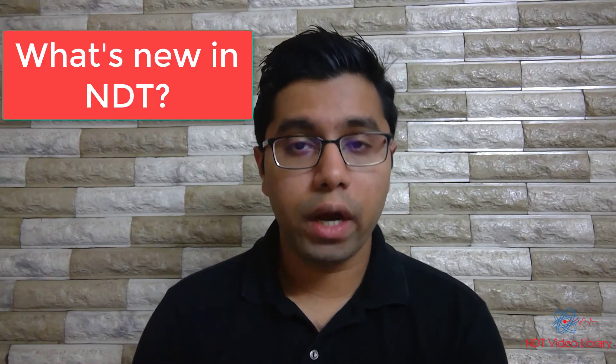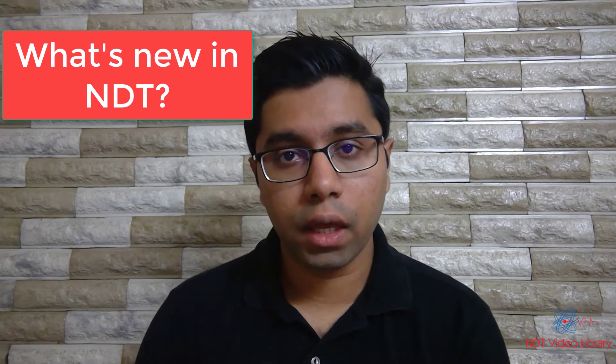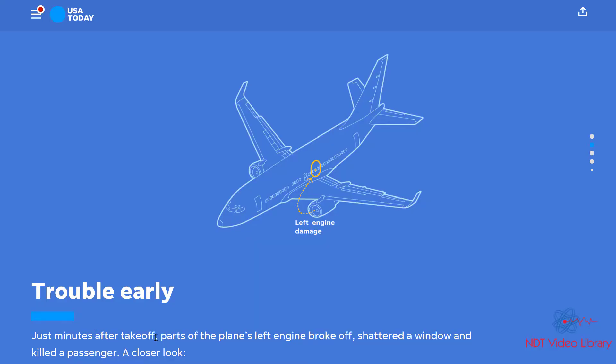What's up everyone, welcome to What's New in NDT, where each month I talk about one thing that caught my attention in the field of non-destructive testing. This month I'm going to talk about Southwest Airlines and the incident that happened with them. Just minutes after takeoff, parts of the plane's left engine broke off and shattered a window, killing a passenger.